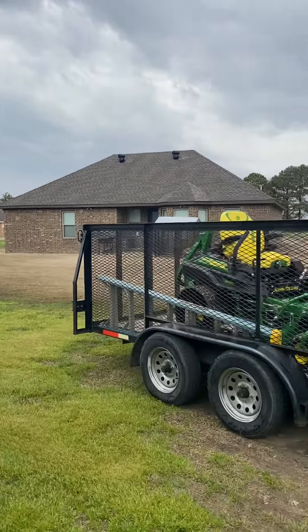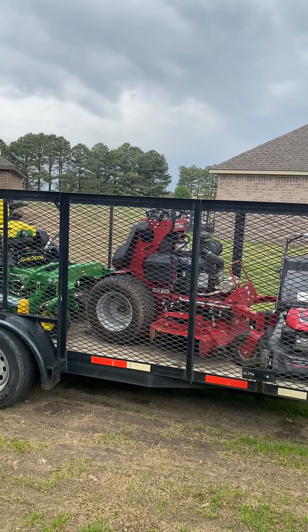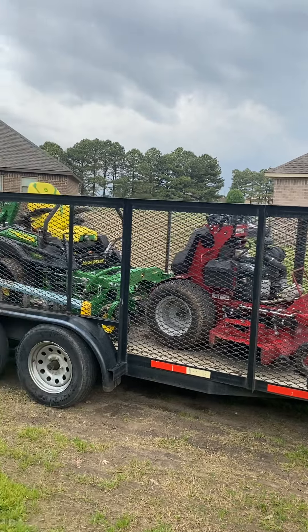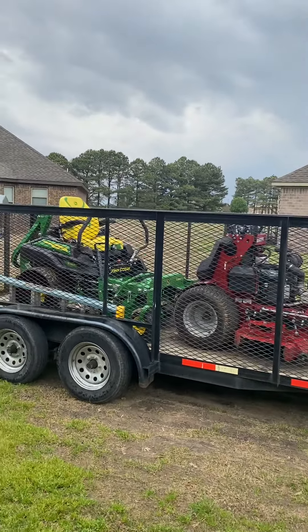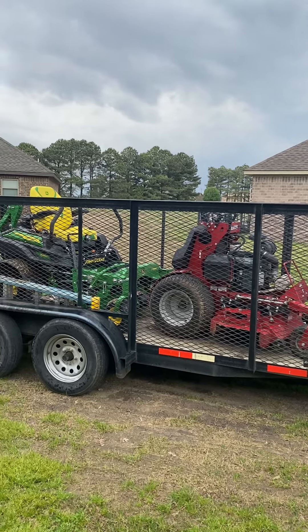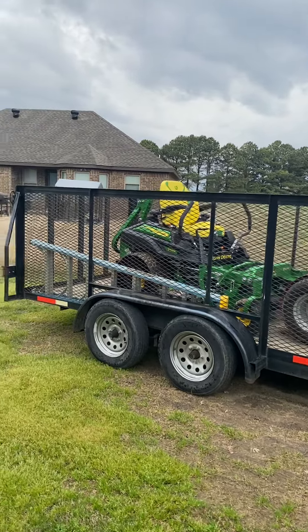This trailer right here can do any type of job you want to do. It's not like a flatbed where you can't haul gravel or haul a lot of stuff. You can do leaf cleanups with this trailer.